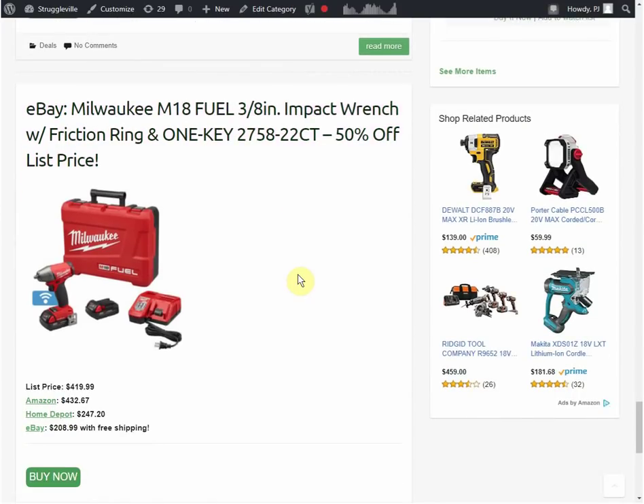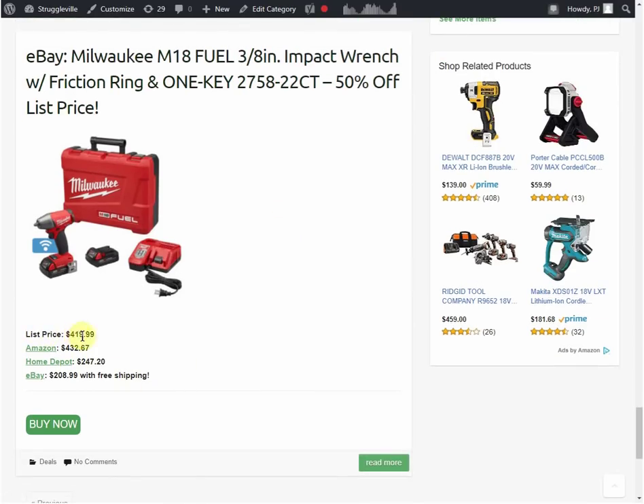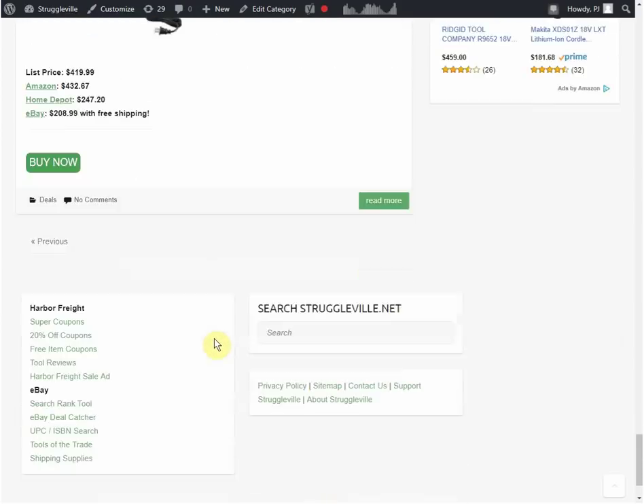Milwaukee M18 Fuel 3/8 inch impact wrench with friction ring - 50% off. The list price is $419.99. Amazon has it for $432, Home Depot has it for $247, and eBay has it for $208.99. Really good deal on that. That's the end of the page, so we're going to call it quits there.